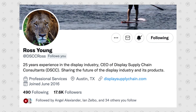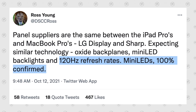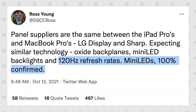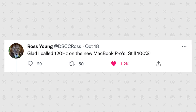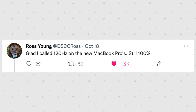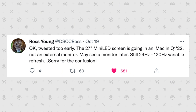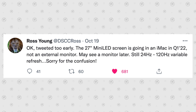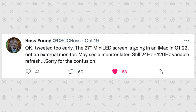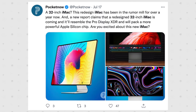Display analyst Ross Young on Twitter was basically the only source that predicted the new MacBook Pros would get 120Hz ProMotion mini-LED displays, maintaining his 100% leak accuracy rating. Less than a month ago, he tweeted out that the upcoming iMac, releasing in the first quarter of next year, will have a 27-inch mini-LED display with 120Hz ProMotion technology.